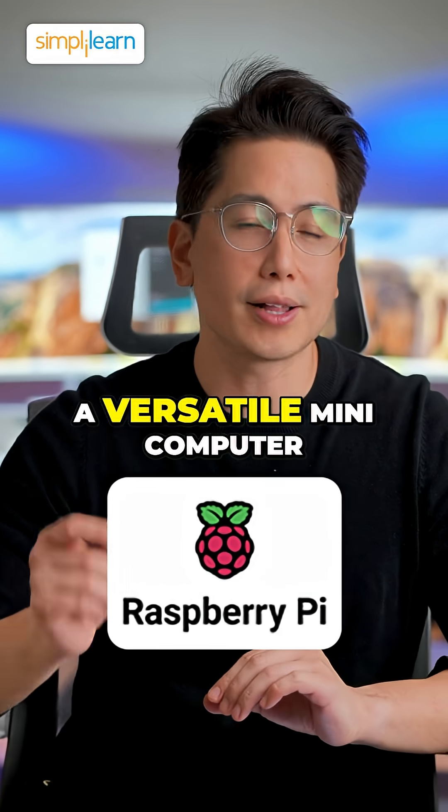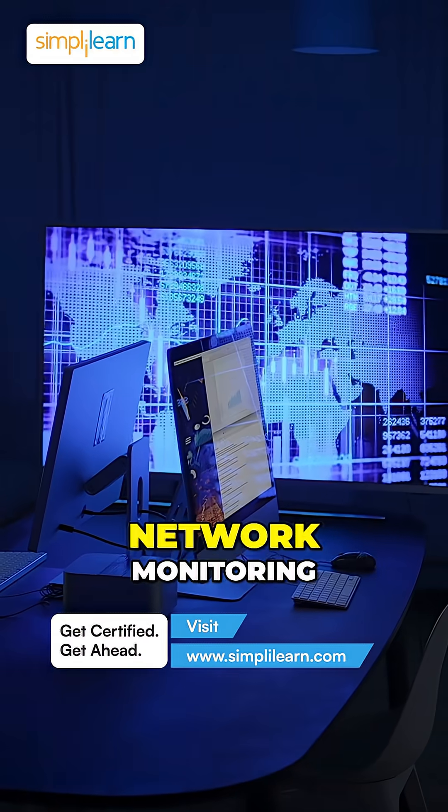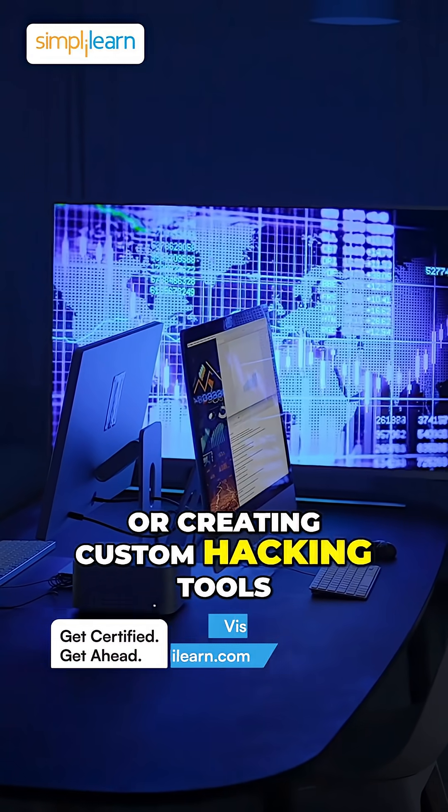Raspberry Pi: a versatile mini-computer that can be used for penetration testing, network monitoring, or creating custom hacking tools.